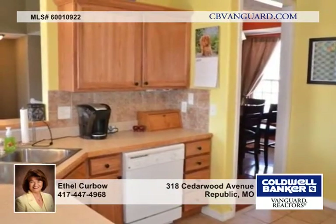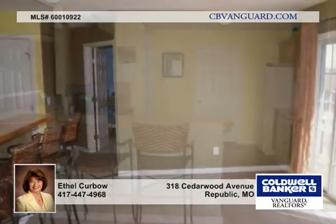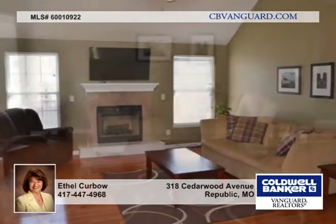Here's a great bi-level, five-bedroom, three-bath home with a very open floor plan that features a living room, kitchen, formal dining room, and informal dining, all open to each other.